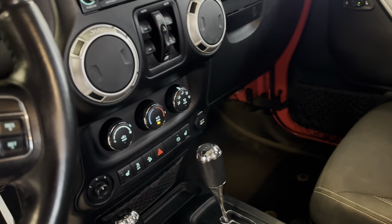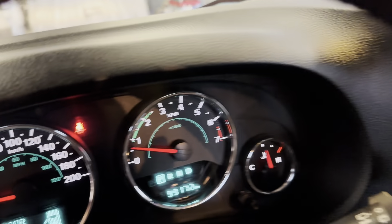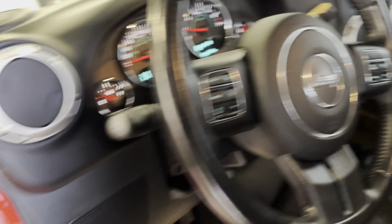So, heated seats, air cruise, windows locks, navigation system. It's got 99,172 kilometers. It does have the Bluetooth. Power windows.